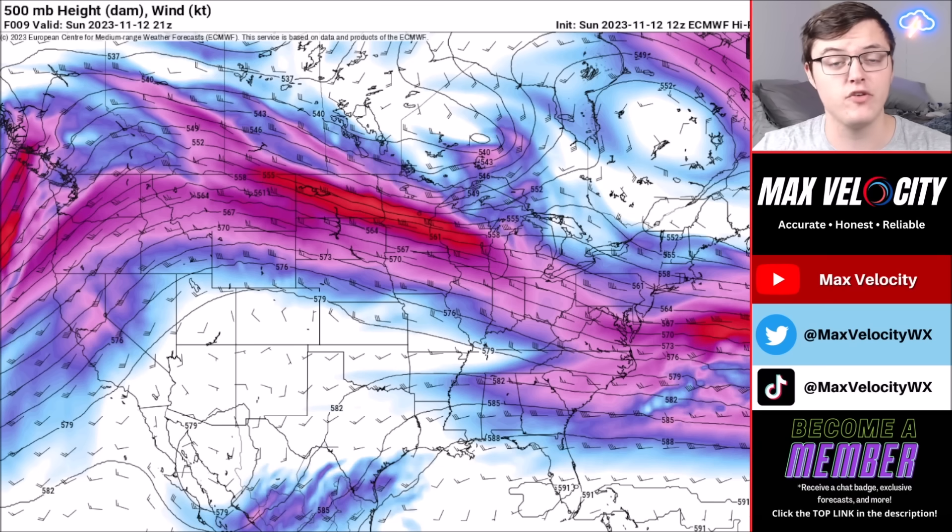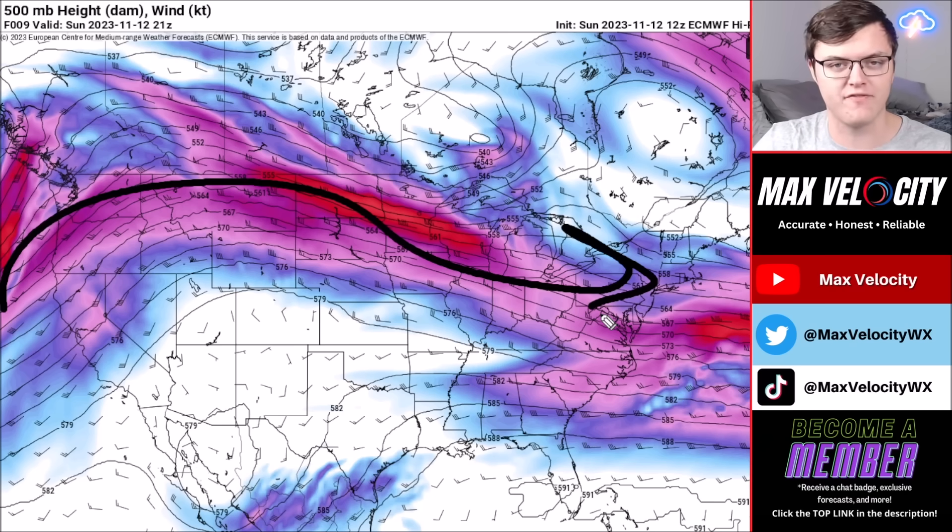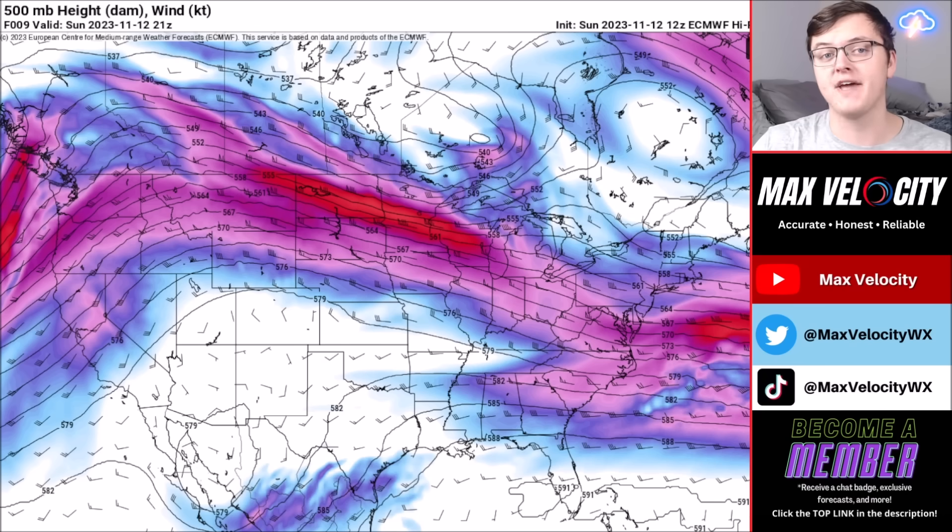Let's look at the weather pattern impacting the United States using the mid-level 500-millibar winds — slightly lower than the 300-millibar jet stream — to get a better idea of surface weather patterns. Right now our jet stream has actually lifted back up to the north, which means we're going to get warmer and drier weather probably through mid to late week. That should change as we get closer to the upcoming weekend.